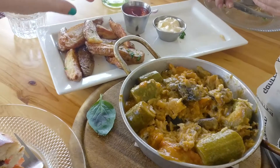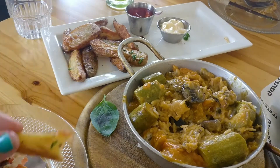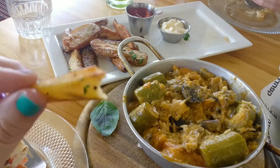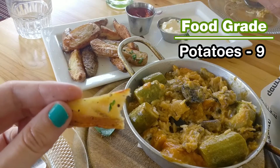I'm gonna try the potatoes now. Let's try! Oh, it's really good! The seasoning is like top-notch. It's salty and it has some seasoning on it. I give the potatoes a 9.